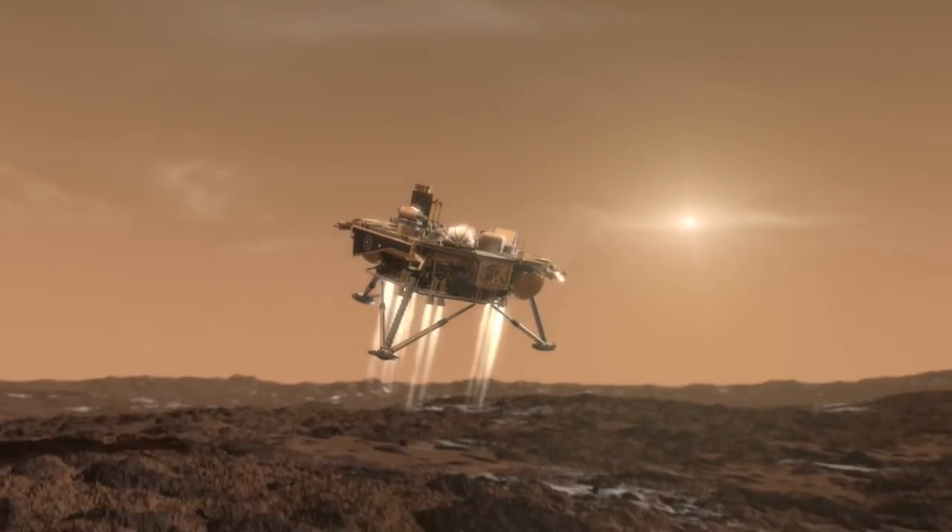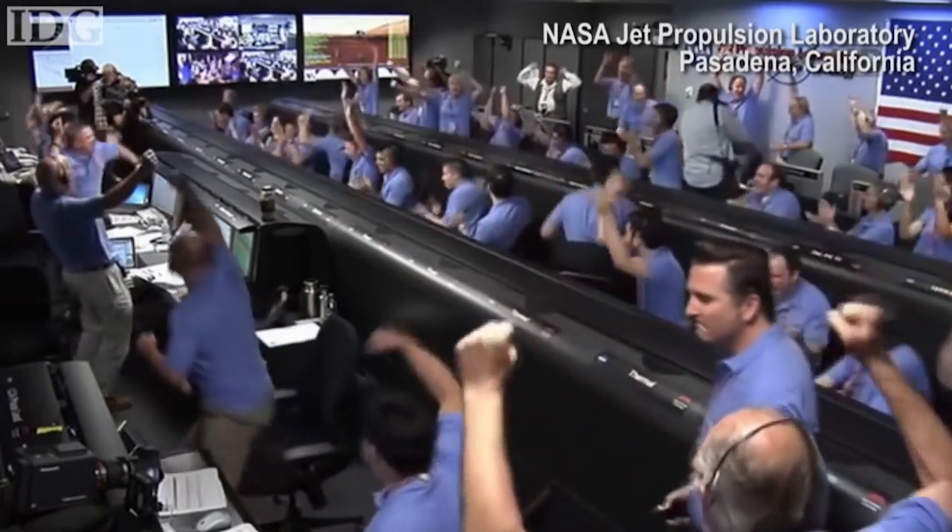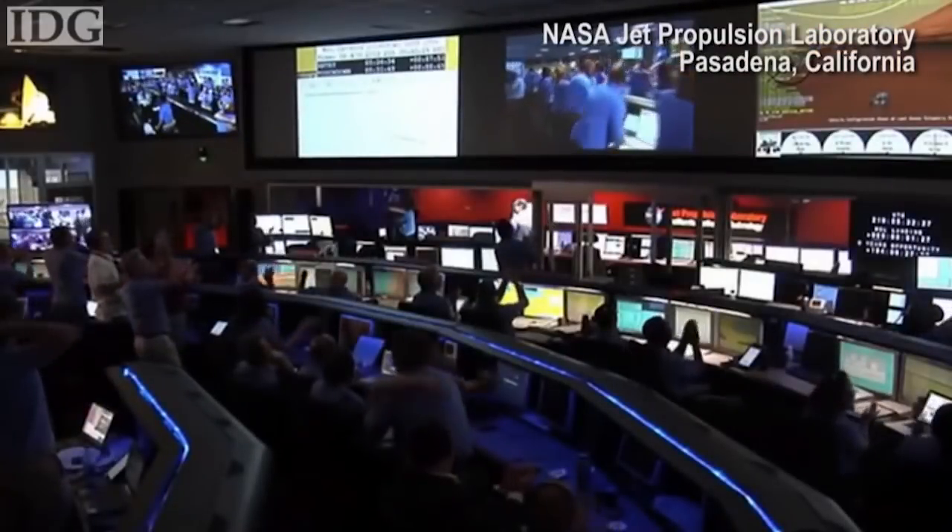That's something we hope will feed into future human missions and even our MARS sample return, which will hopefully come after MARS 2020. It's a very cyclical process and we learn everything from the past that we can and apply all those things to future projects and future missions.